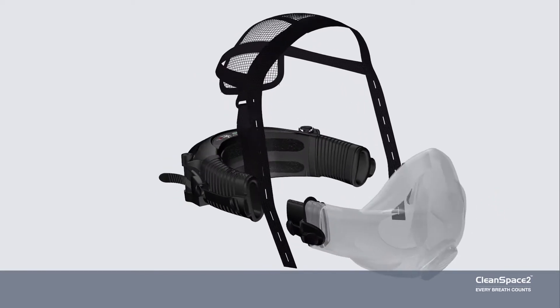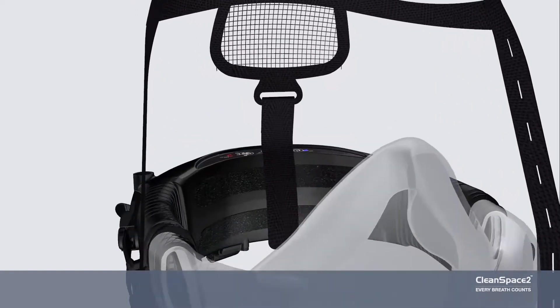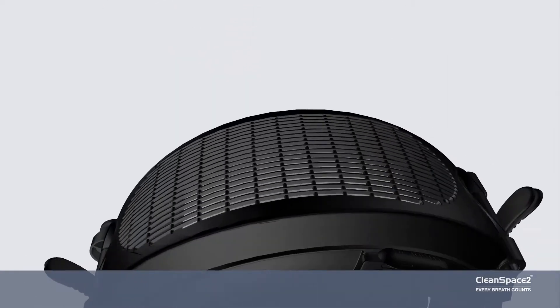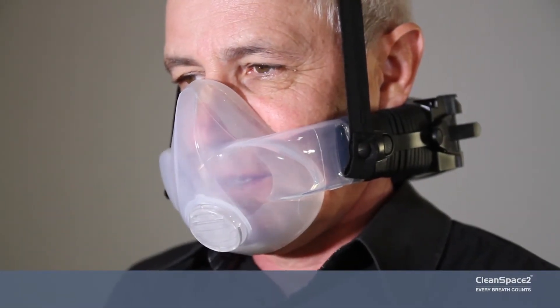Cleanspace Powered Respirators are compact, lightweight, with no hoses, belts or cables. Easy to carry and comfortable over long periods, in hot conditions or for high exertion tasks.